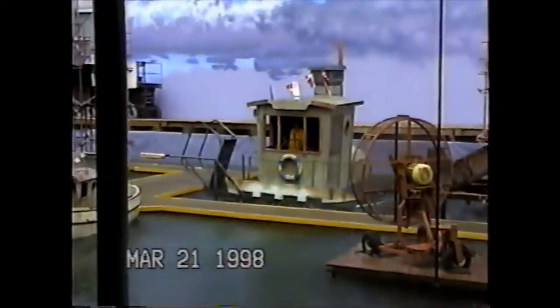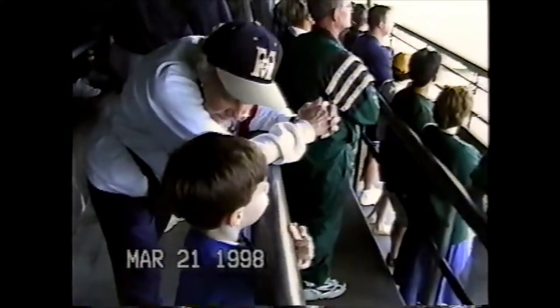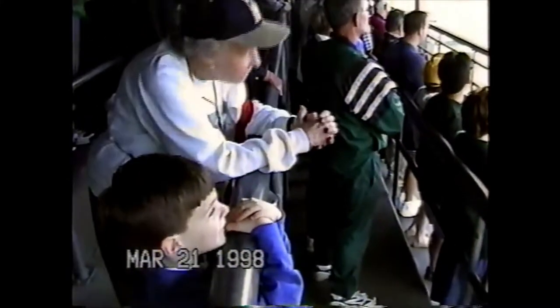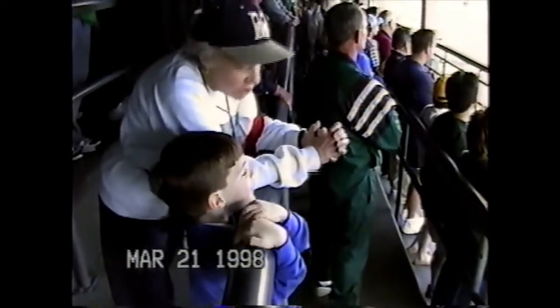Now we'll take the scene we just shot and edit it together with footage of our miniature truck, which I shot earlier in a tank like this using the same wind and rain effects. We'll see how our miniatures, mechanical effects, and two highly trained professionals work together to create a classic high-seas adventure.